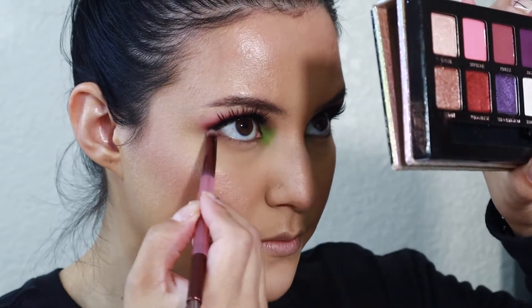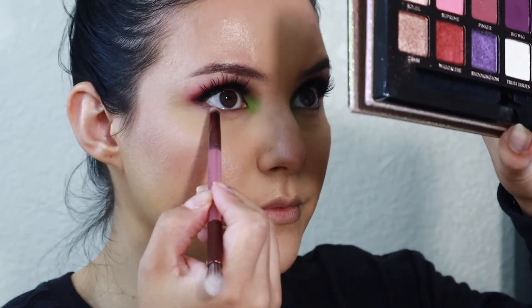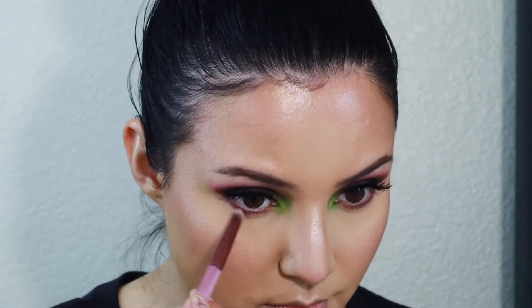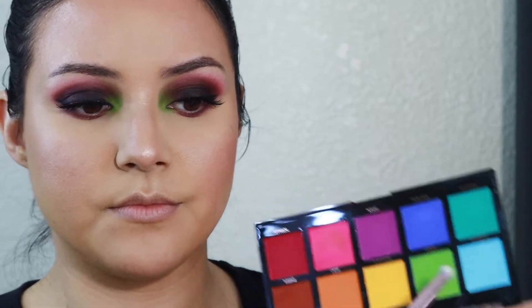Let's finish off these eyes. I'm going to run a little bit of the brown shade called Credit from this palette underneath the lash line. Then I'm going to run a gel liner on the waterline. And I think we are done with the eyes.